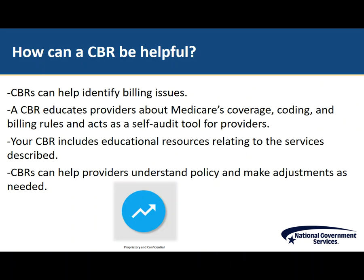Many providers may feel alarmed when they receive a CBR. CBRs are meant to be used as a tool in helping providers identify and understand potential problems with their billing. A CBR educates providers about Medicare's coverage, coding, and billing rules and acts as a self-audit tool for providers. Your CBR will not only include graphs to illustrate how you compare amongst your peers, it will also provide you with an educational resource that can be used to help you better understand coverage, coding, and billing guidelines. Let your CBR work to your advantage — it can be used as a helpful audit tool ensuring your coding, billing, and documentation are appropriate.